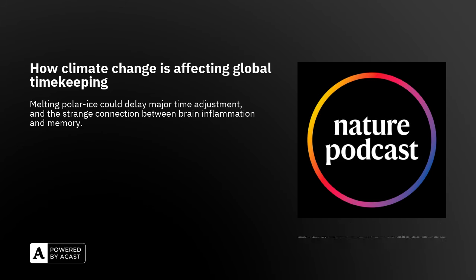As always, remember to head over to the show notes where you'll find a link to that paper. Coming up, how melting ice caps are affecting global timekeeping. Right now, though, it's time for the research highlights with Dan Fox.